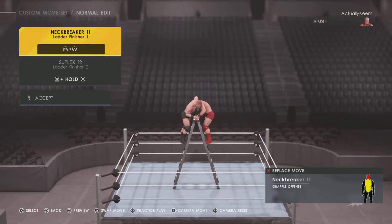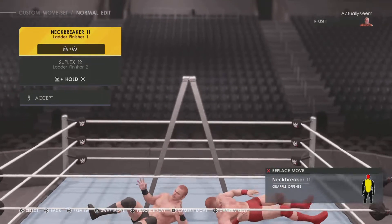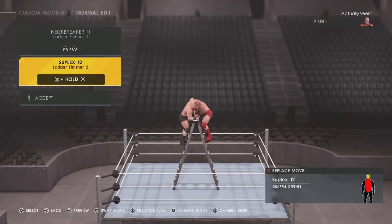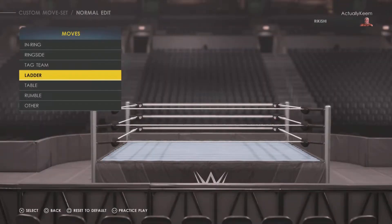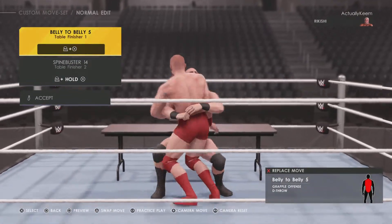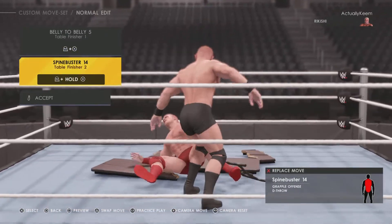For the ladder match finisher he has the Neckbreaker 11, then he has a Suplex 12. Table finisher is Belly to Belly Five, and Spinebuster 14.